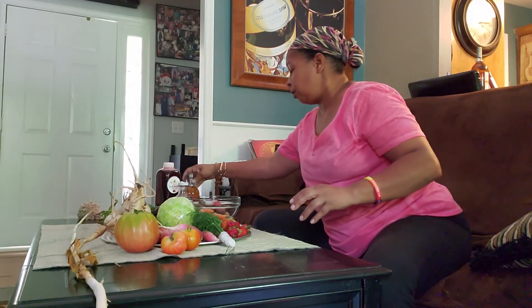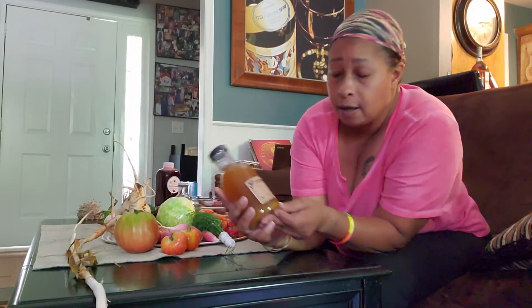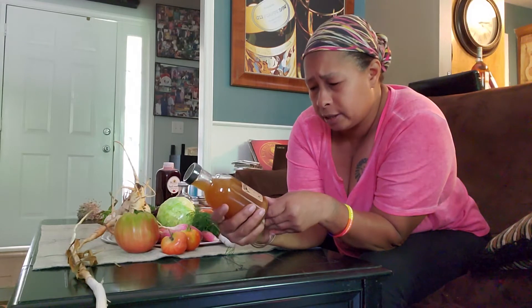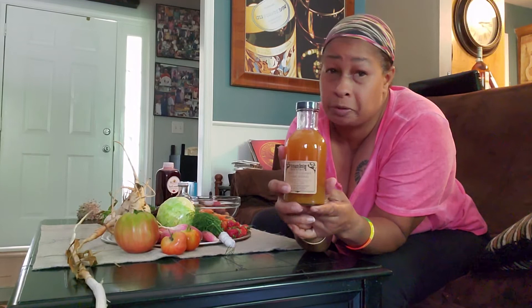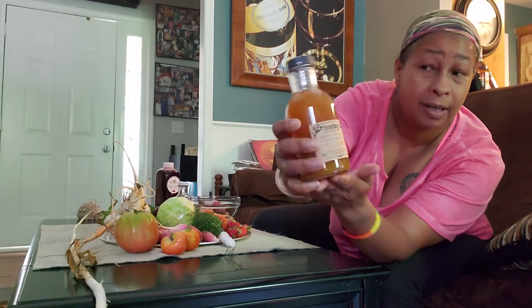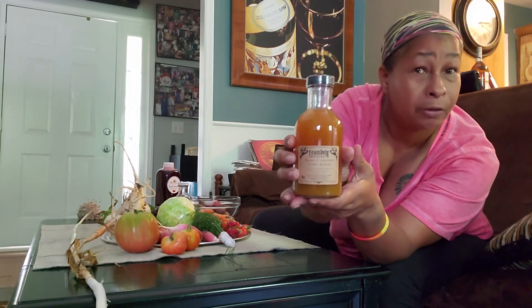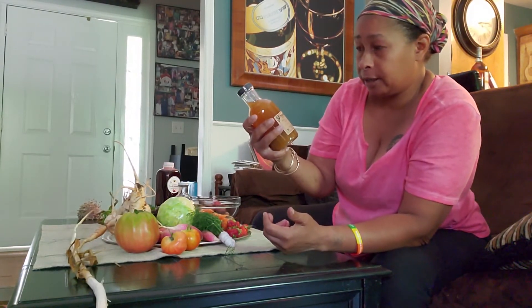I am a fan of ginger — I love ginger, I love garlic. And this is a turmeric and ginger. Turmeric is also very beneficial for your overall immune system. I might put a little bit of this in a different cocktail — I'm thinking maybe some gin, maybe we'll make a martini.